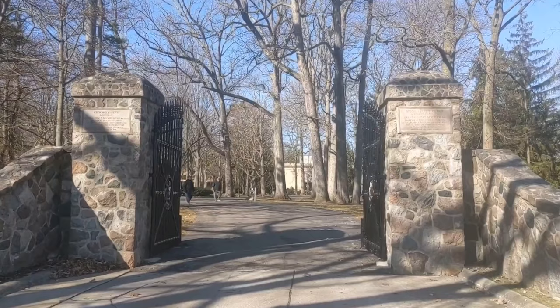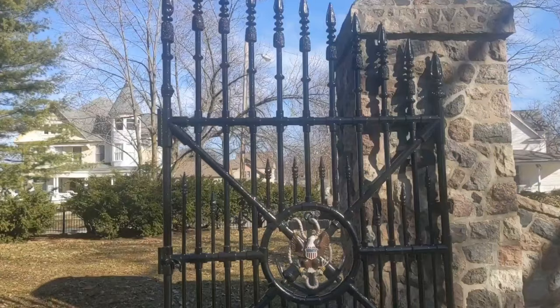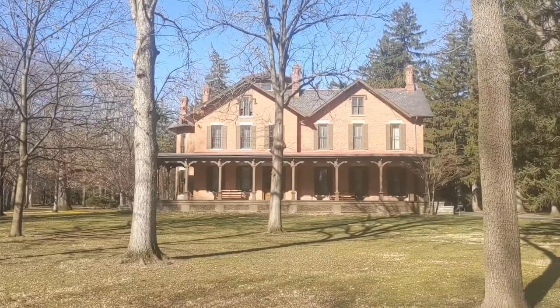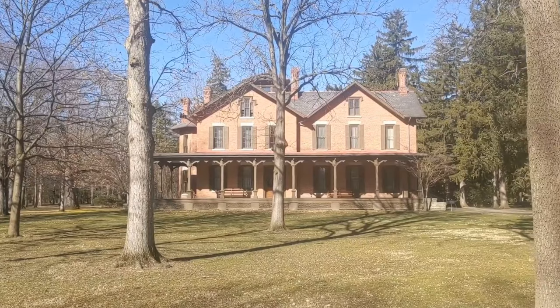Welcome back. Are you ready for an adventure? We're here at Spiegel Grove, the home of Rutherford B. Hayes, our 19th president. Now check those gates out — those actually came from the White House. Can you see the Eagle's Crest? If you were wondering why this place was called Spiegel Grove, it was aptly named after a rainfall. The rain would puddle beneath the trees and resemble mirrors. The German word for mirror is Spiegel.